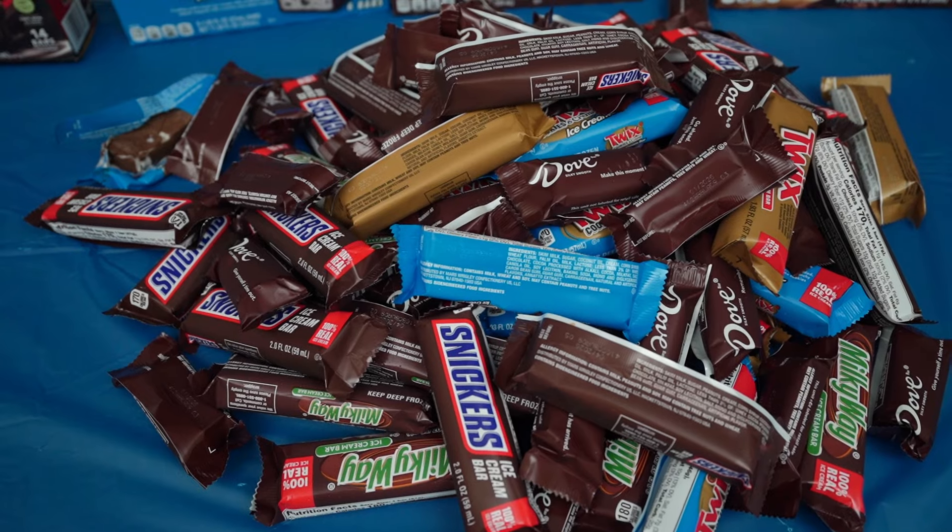I have 65 ice cream candy bars and in this video we'll find out if I can eat them all myself. That's a lot of ice cream. What's up everyone? Welcome to the video. It's summertime and for the last few years during summer I've done an ice cream challenge. Today we're continuing that tradition and doing ice cream candy bars. Let's go get them.